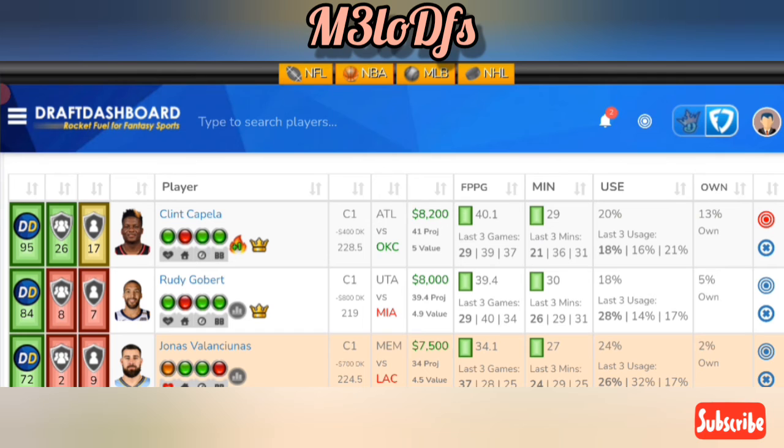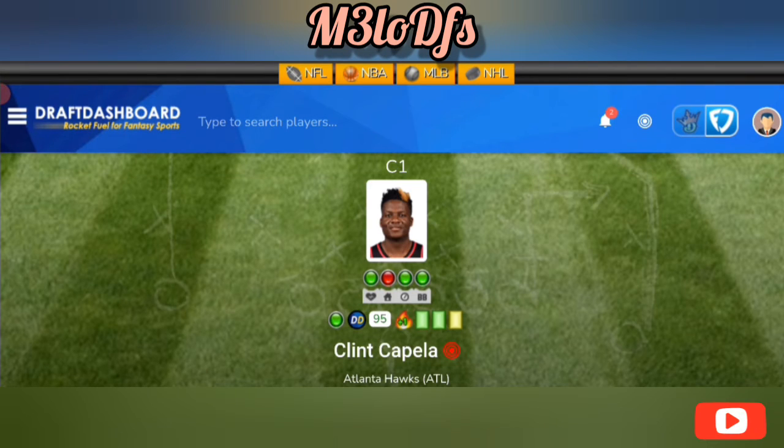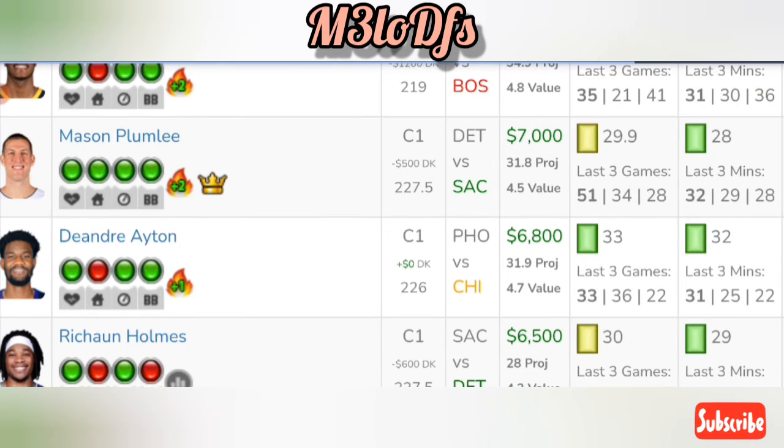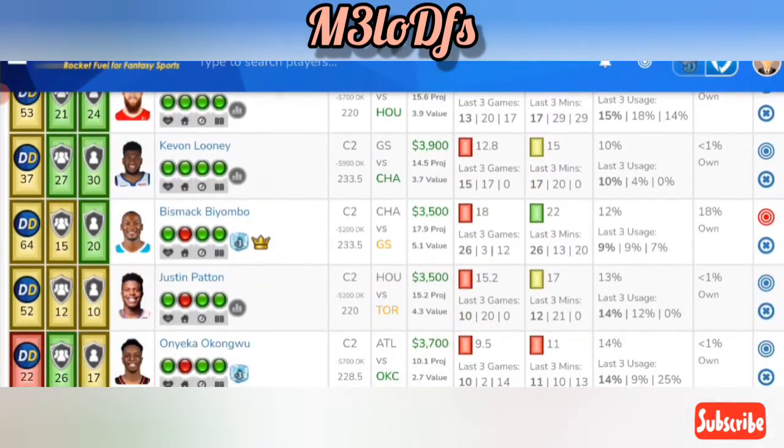Going to our centers — top dog here is Clint Capella at $8,200 on FanDuel, but still a great price tag on DraftKings at $7,800. Great bump in usage without Reddish. He's averaging around 12.6 rebounds in the past five games, around 41.1 fantasy points per game, and OKC is allowing an average of 33.4 fantasy points to the starting center position. Atlanta is a 5.5-point favorite against OKC — a great spot for Capella.